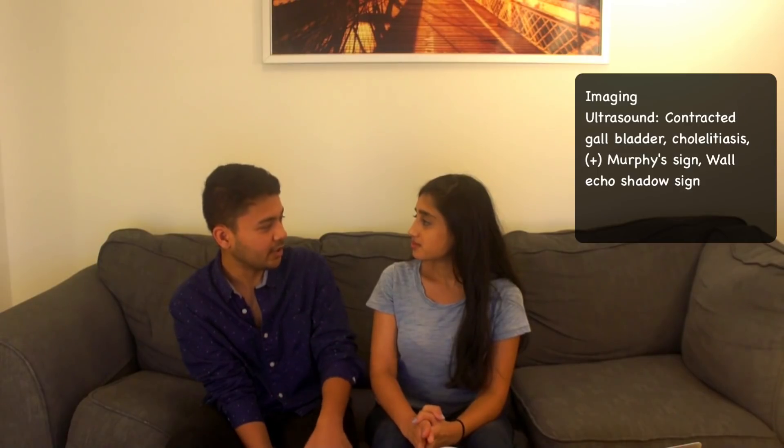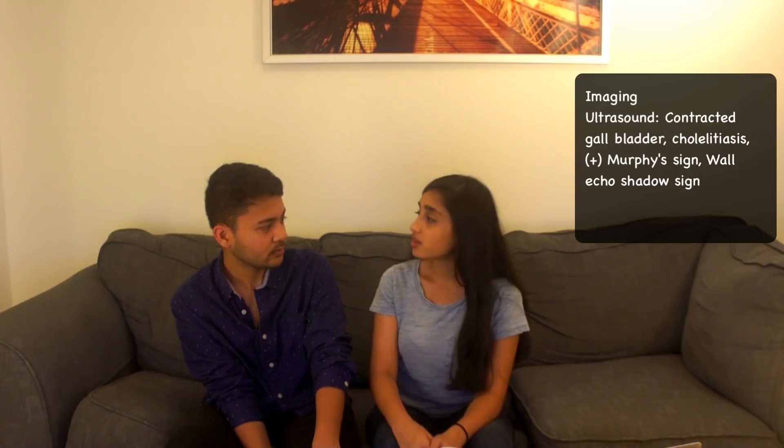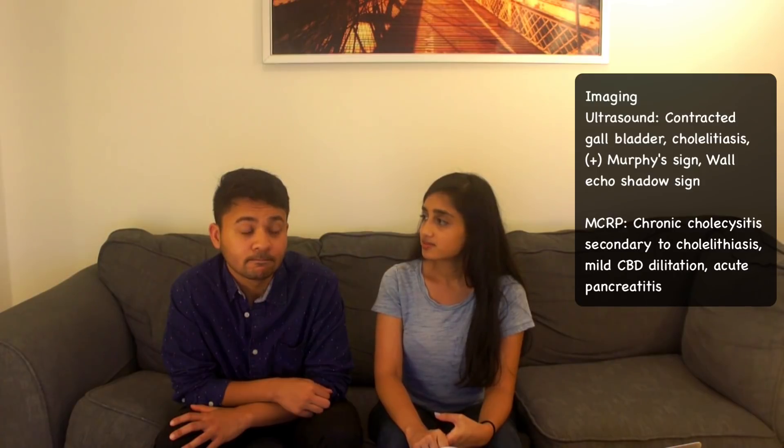What is an MRCP? It's an MRI of the biliary tree. You'd get it when you're concerned about biliary tree pathology — if you're worried about choledocholithiasis, if you think there's a stone somewhere in there, if you think something is compressing the biliary tree, or if you want to evaluate a placed stent. What did the MRCP show? Chronic cholecystitis secondary to choledocholithiasis, mild CBD enhancement and dilatation likely due to a past stone, and acute pancreatitis. No CBD stones.